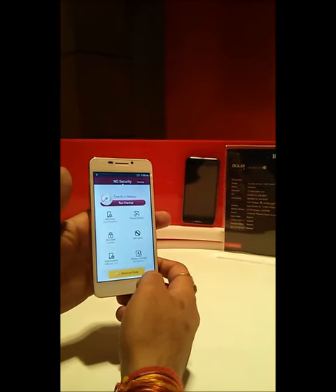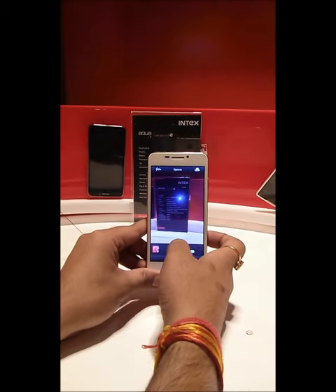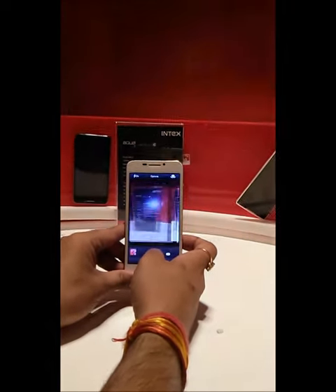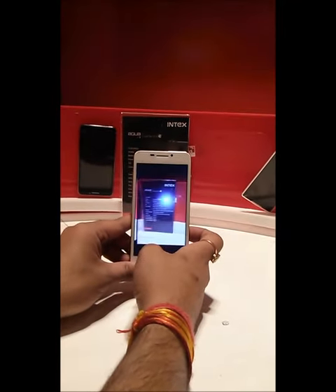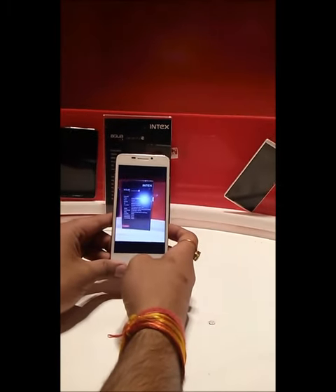Talking about the camera, it has a 13 megapixel rear camera and a 5 megapixel front-facing camera, which is great. You can see the picture clarity is good — the flashlight was on so it shows up, but the image quality is solid.